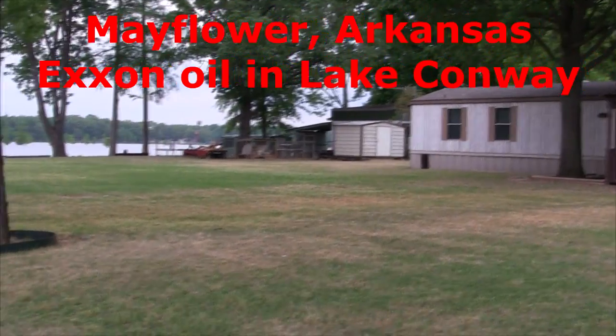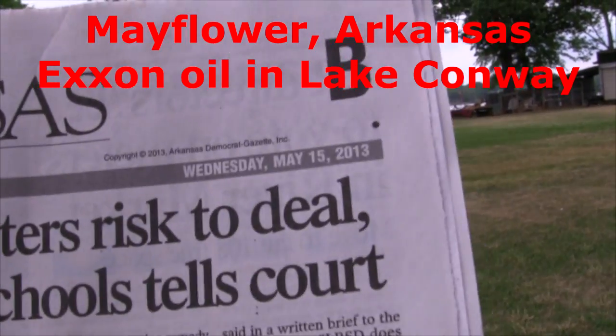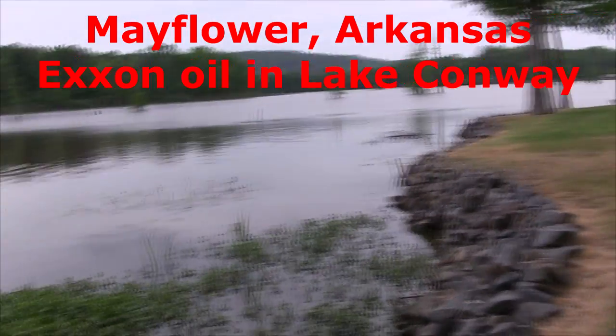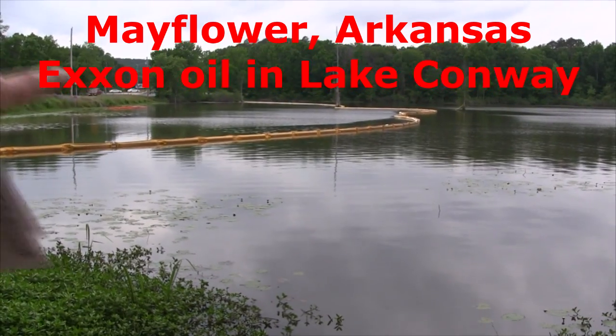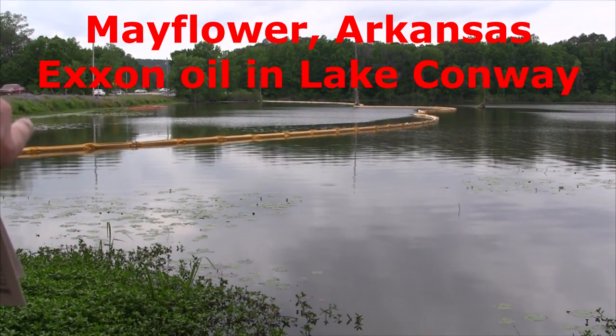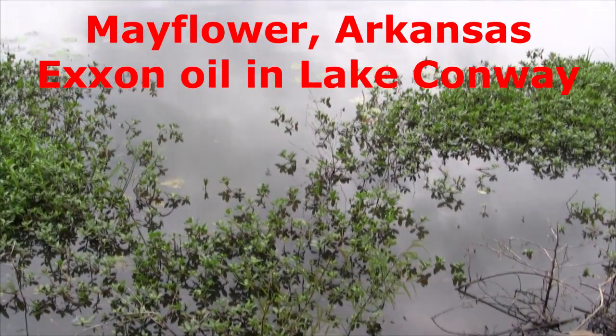This is a beautiful house in the corner of Lake Conway. It's an Arkansas newspaper, May 15, 2013. Wow, this is gorgeous — the only problem is it's full of oil now. Exxon said that they stopped it, but over here on the other side of Lake Conway, we're going to see if Exxon's lying to us.